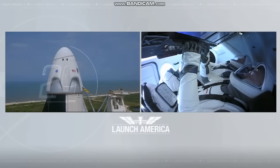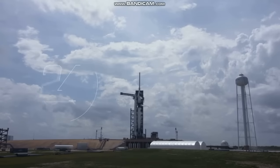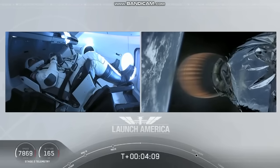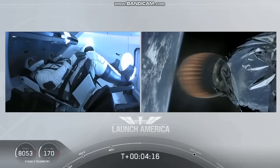Team has 30 seconds. Stage one tanks pressing for flight. Acquisition of signal at Bermuda — that's one of the other ground stations they're using to get telemetry and data back. Stage two propulsion is still nominal.